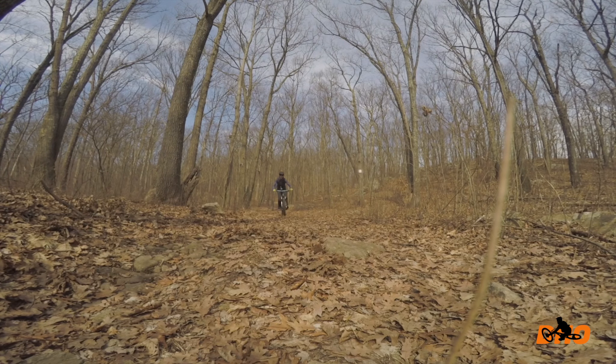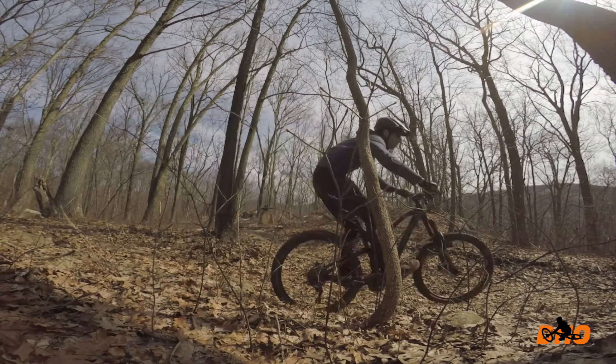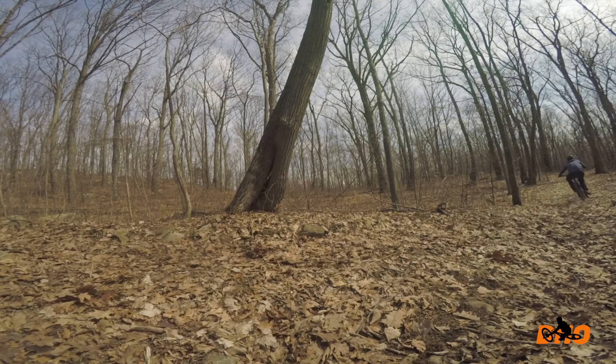While I'm waiting for all my local spots to dry from the snow, I stop by Notch Trail, the only spot that is almost dry.